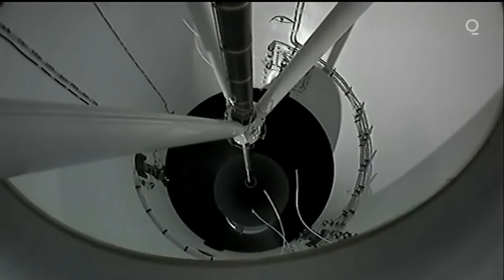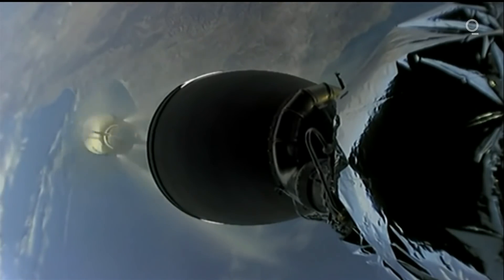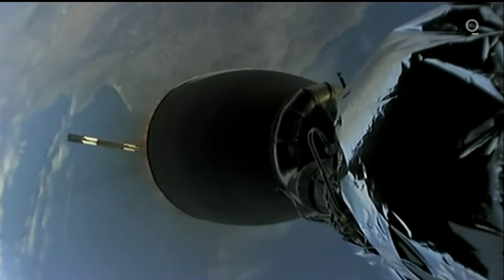Beautiful clear skies there from Vandenberg on the ground, able to track the rocket as you see it on screen now. Coming up very quickly, we're going to hear booster — first stage engine cutoff. Stage separation confirmed. Booster separation is visible on screen now. There's the backflip beginning with the Falcon booster.